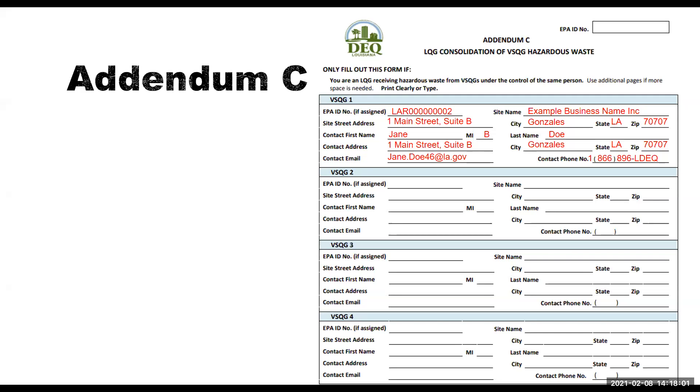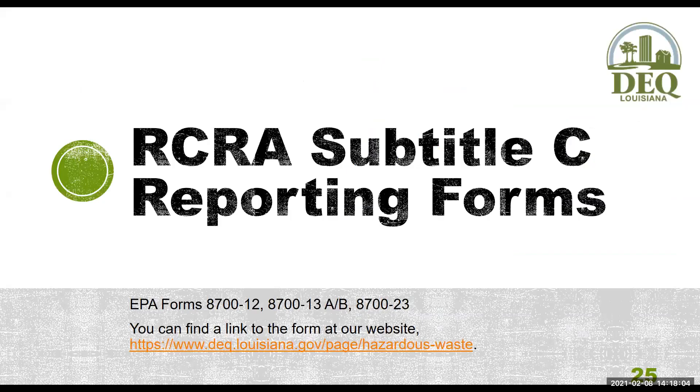Now we're going to move on to the RCRA Subtitle C reporting forms. You can find a link to this booklet at our website. There are a lot of similarities between the site identification form and the HW1, so I'll be going over that form fairly quickly. This reporting forms booklet has about 123 pages of help, including tables of facility codes, hazardous waste codes, and source forms. Don't worry about the expiration date on the title — this form is being extended on a month-to-month basis until a new form is approved.